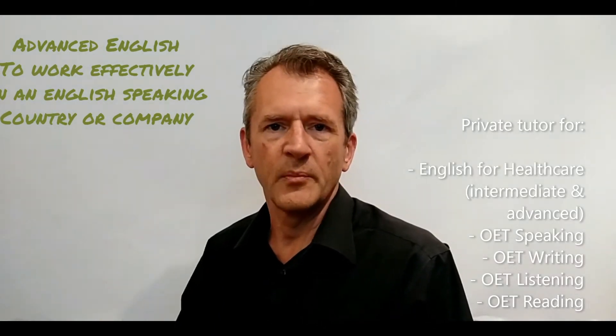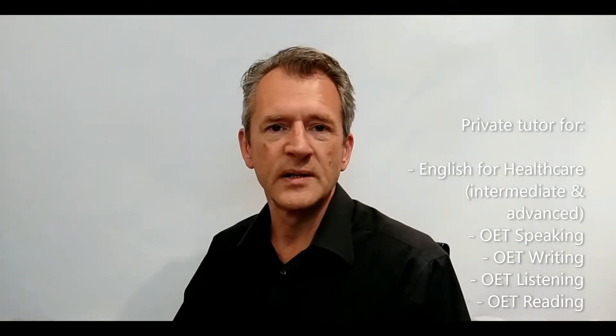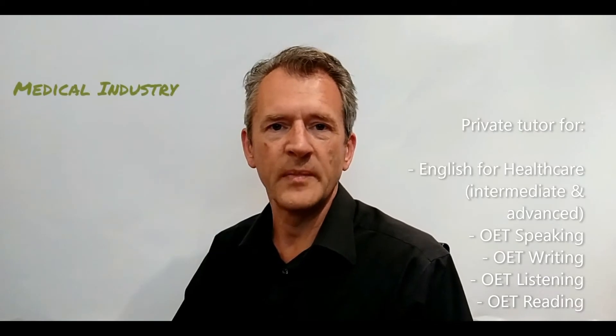So for example, I prepare people for the OET — the Occupational English Test. That's my background. I spent 25 years working for companies in the medical industry, and I've spent lots of time in accident and emergency departments and intensive care units, working with doctors and consultants.